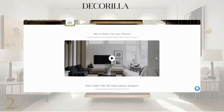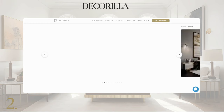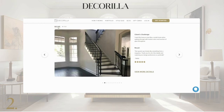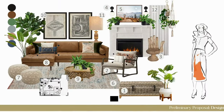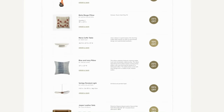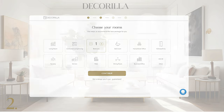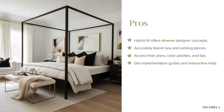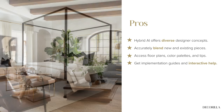Decorilla stands out in the industry of online interior design by skillfully combining advanced AI with the expertise of professional designers. This fusion ensures that every space is not just a product of technology, but also bears the hallmark of human creativity and understanding. Clients get to work with Decorilla's designers, who are adept at translating dreams into reality, and enjoy the perks of exclusive discounts and a customized shopping service. Given the personalized approach, the process might take a bit longer than usual AI-based options, but the outcome is enriched with human insights alongside AI's efficiency.